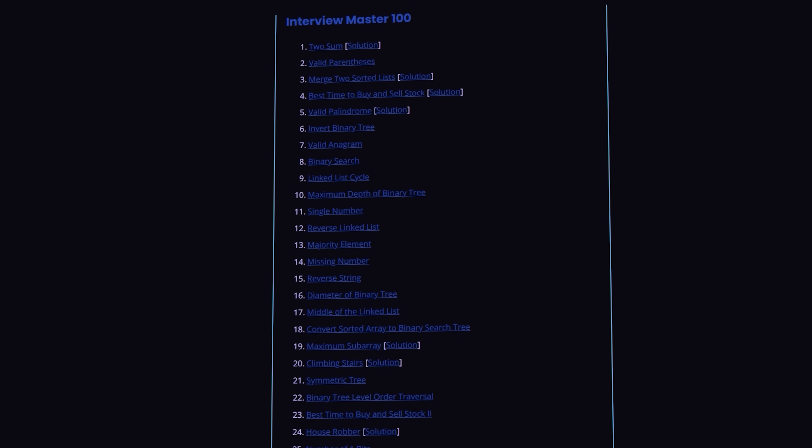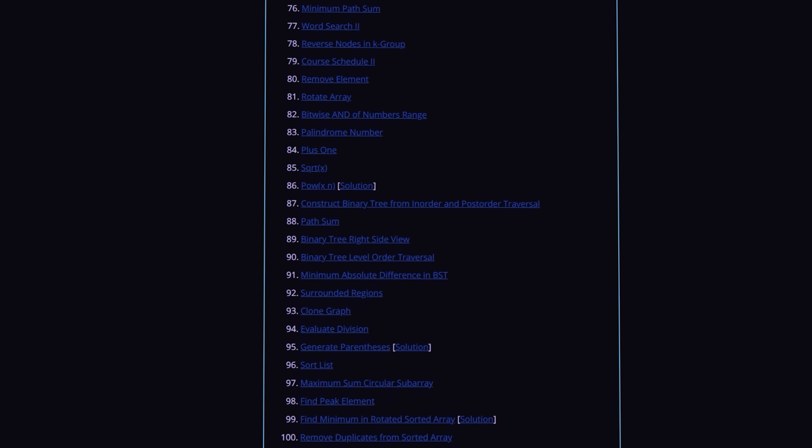That's all from me today. Don't forget to check out the list of top 100 interview problems. My name is Sahil, and I'll see you in the next one.